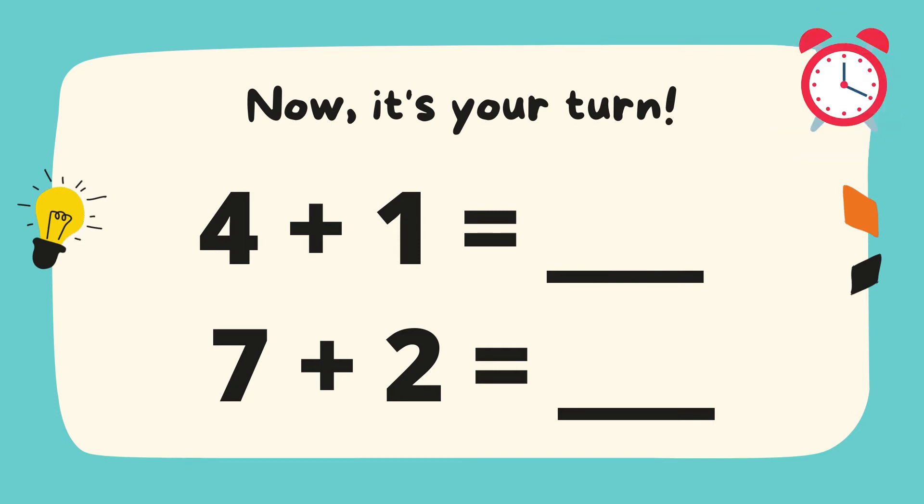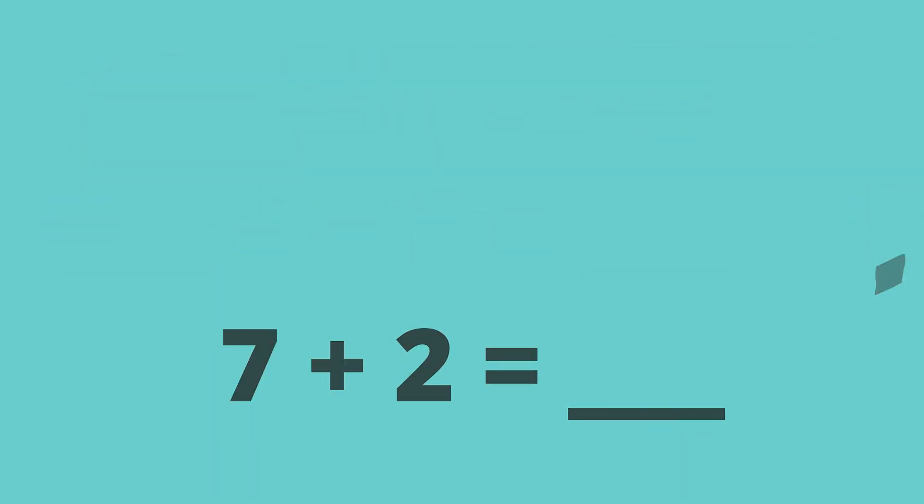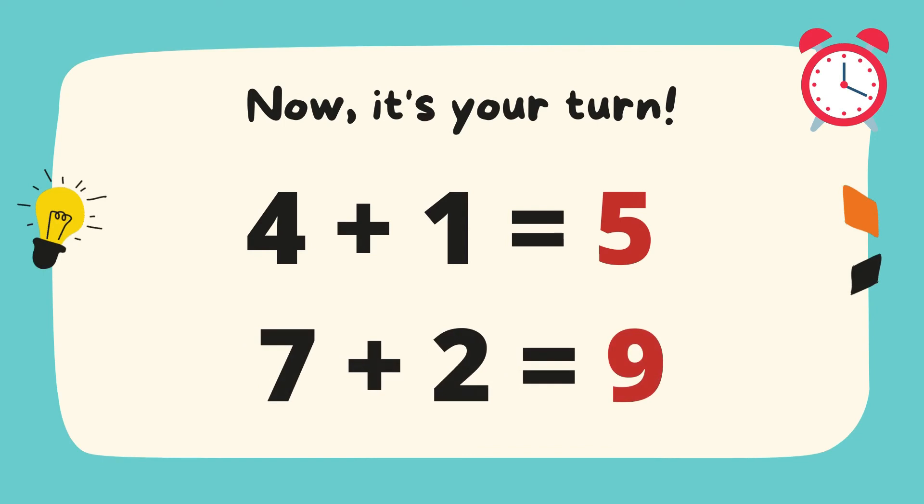Thumbs up! Let's try to check your answers. 4 plus 1 equals 5. 7 plus 2 equals 9. Great job!